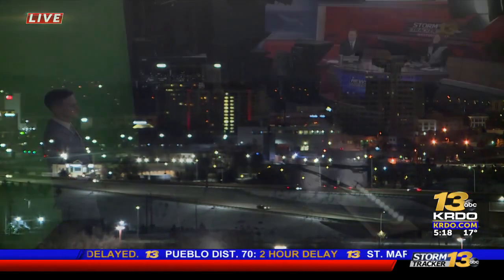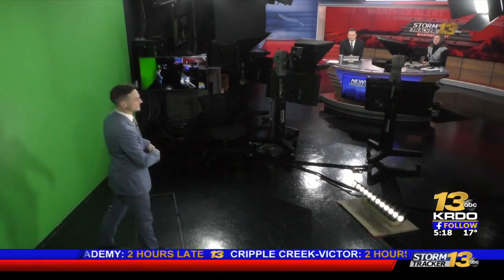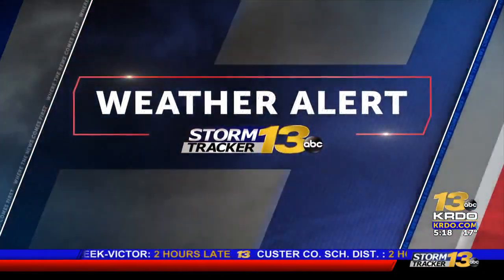Stormtracker 13 meteorologist Andy Stein is in for Chris Larson early this morning to talk about our forecast, the snow, and the fact that it is March in Colorado. The ups and downs continue — we were in the 70s last week and now it is 17 degrees, going down to 17 again, then up to 60 later, and then probably down again through the rest of spring.